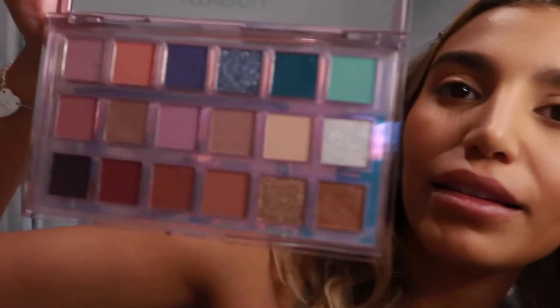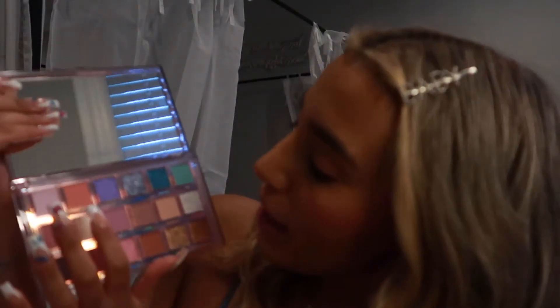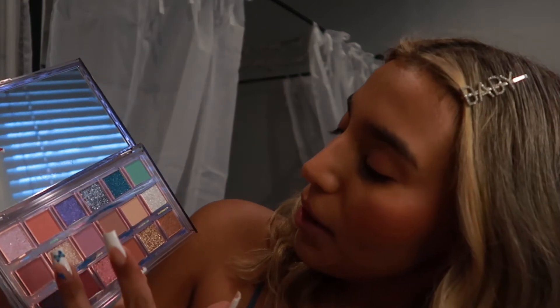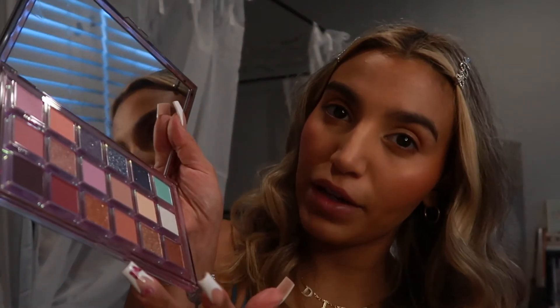Okay guys, I found the color I'm looking for — I found it in this Huda palette, which I actually got on sale for $33. I'm going to take Utopia and Karma because those are the two shades I'm looking for. I want a little bit more of the peachiness in this color, but this color is perfect — I just need a little more peachiness. So I'm going to take that and put it on my lid.